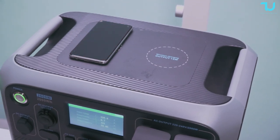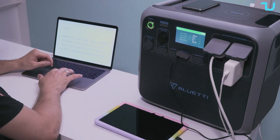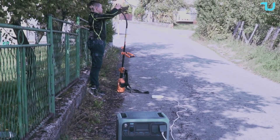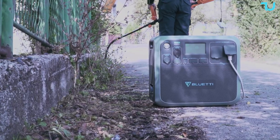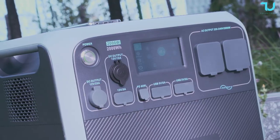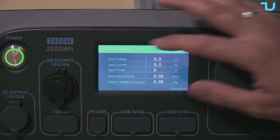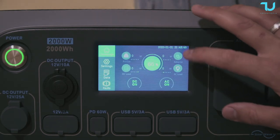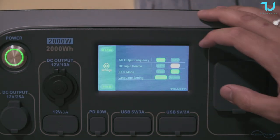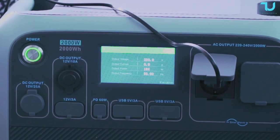Reliability and longevity are at the heart of the Bluetti AC200P. Its LiFePO4 battery offers an astonishing 3,500-plus life cycles, translating to more than 10 years of continuous use at one cycle per day. The integrated Battery Management System (BMS) guarantees every operation is closely monitored, protecting your investment throughout its lifespan. The power station also comes with a touchscreen that supports settings access, logs, and error information so you can troubleshoot issues easily.